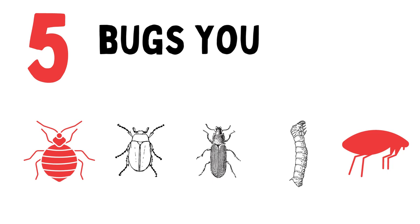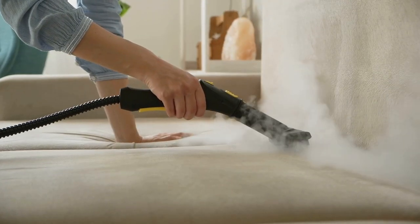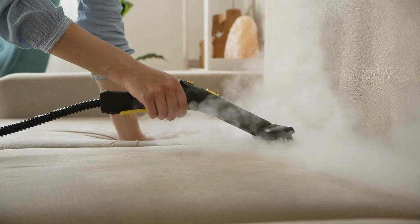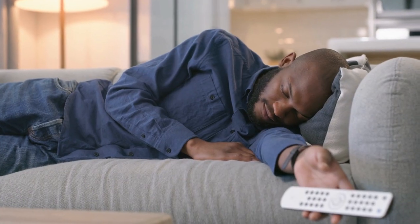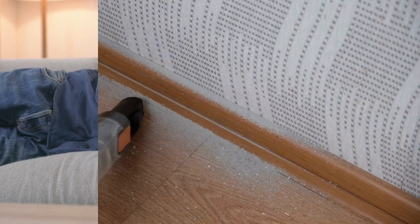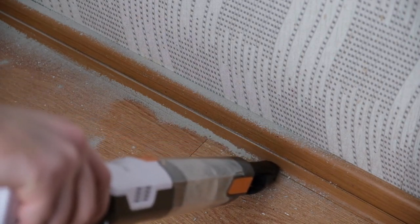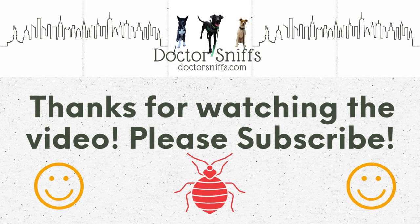So there you go — five kinds of bugs that can be in your bed and what you can do about them. By taking these simple steps, you can sleep soundly knowing your bed is bug-free. The most important step here is vacuuming; it can eliminate a lot of pests before they have a chance to take hold. We would really appreciate it if you could like and subscribe to our channel.